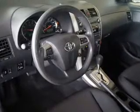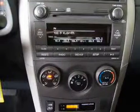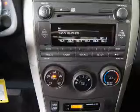Power windows, cruise control, an AM-FM stereo with a CD player, satellite radio, power mirrors, power steering, and an adjustable tilt steering wheel.